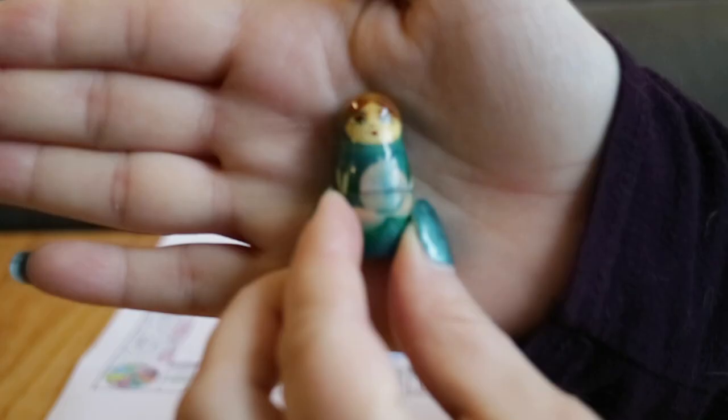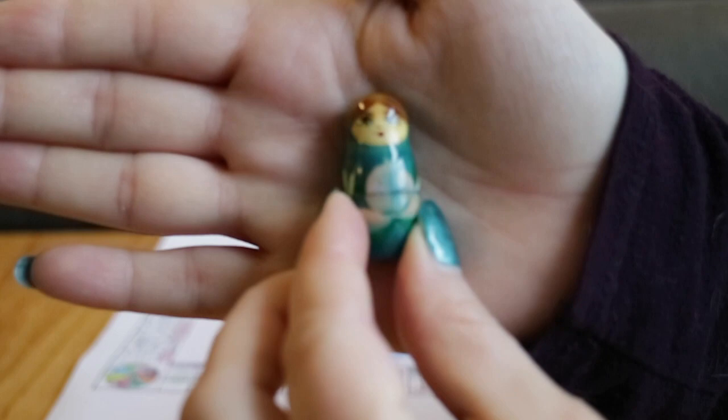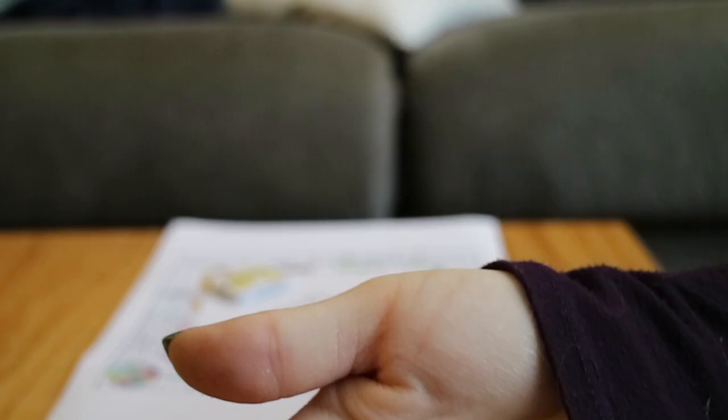Here we are all set up with one of my little Russian nesting dolls — technically from the Czech Republic — as a counter. I have two six-sided dice and my D&D dice: a marbled one and a rainbow one. Let's start.